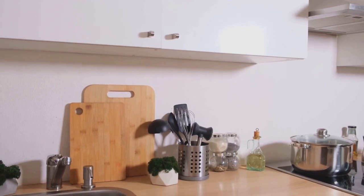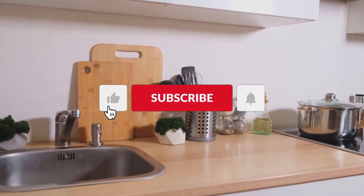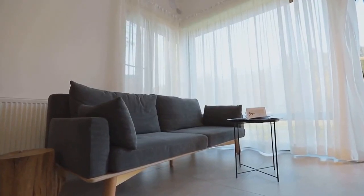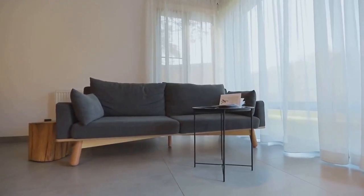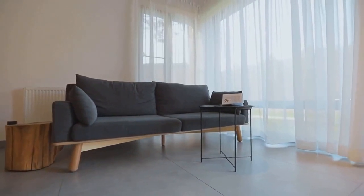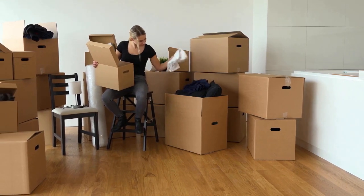Next, determine what items are essential. Think about what you use on a daily basis, what brings you joy, and what you can't live without. Now it's time to create a floor plan — this is where you get to be creative. Visualize where each piece of furniture will go, where you'll store your belongings, and how you'll move around in the space. Remember, every square foot counts when you're downsizing. With a solid plan in place, we can move to the next step.